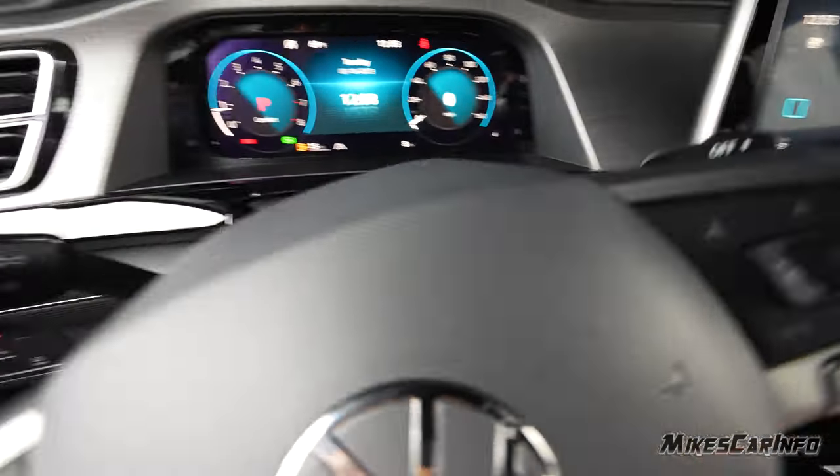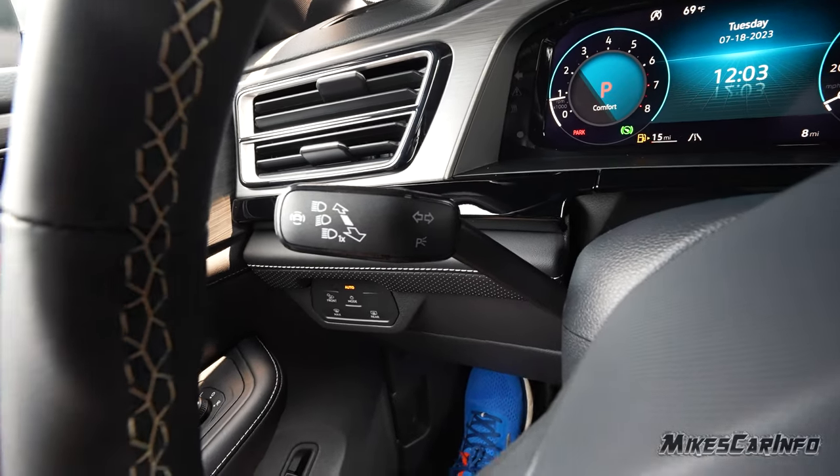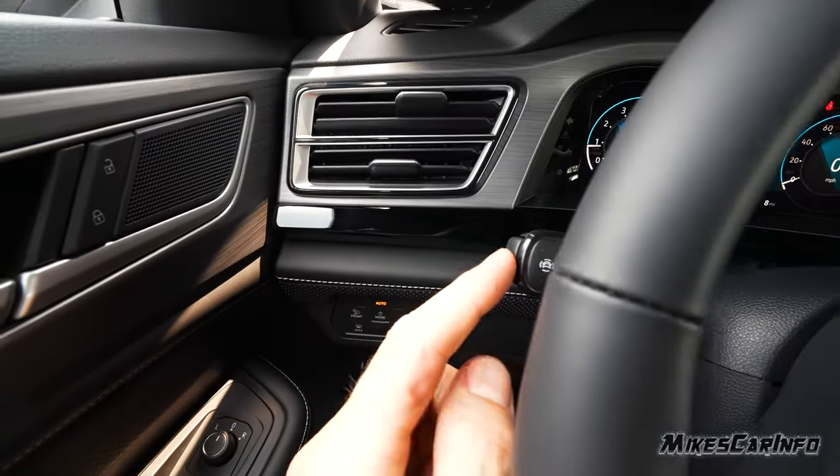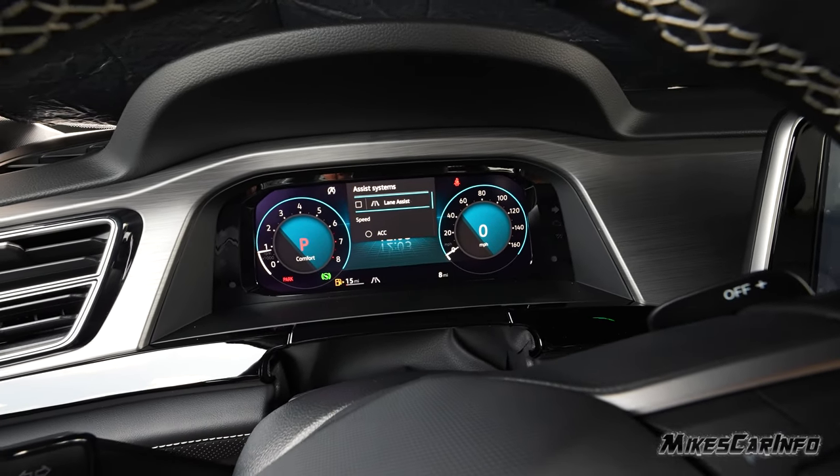The rest of the buttons correspond with the nice screen, which we'll get to in a moment. Wiper controls are here, turn signal there. It also has your headlight dimmer switch and a button on the end to quickly access safety features like your lane assist and adaptive cruise control.